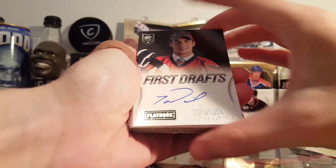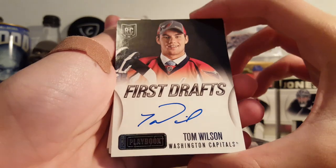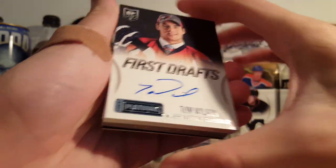Start off with a Tom Wilson First Drafts autograph. That's not too bad — nice on-card.